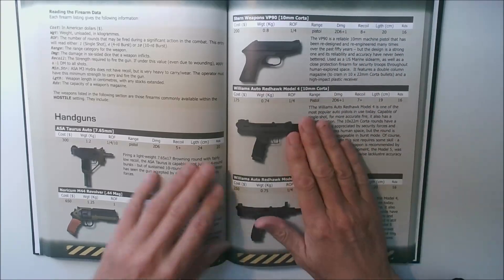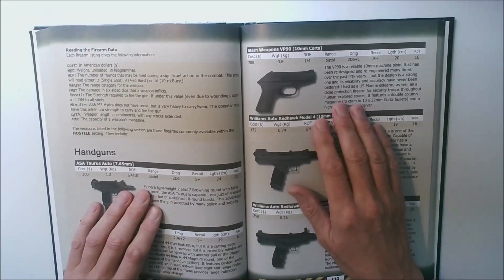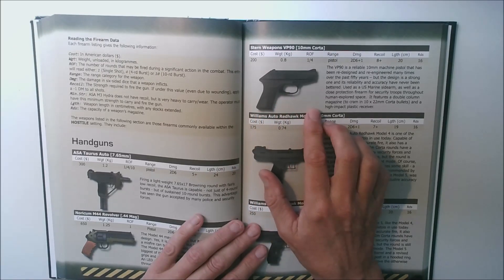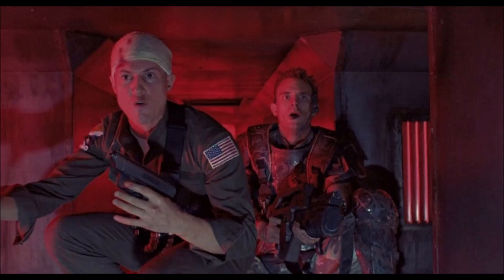Above the Redhawks you can see our Stern VP90, and I'm sure even the name will give that away. You'll recognise this famous pistol as the Heckler & Koch VP70. It's a very futuristic looking pistol from the 1970s and 1980s that was carried by Lieutenant Gorman in the movie Aliens.